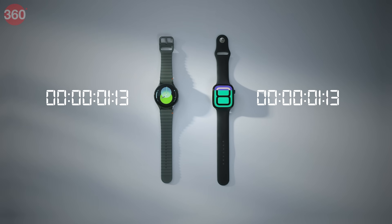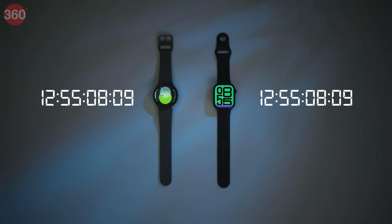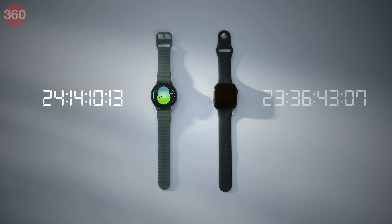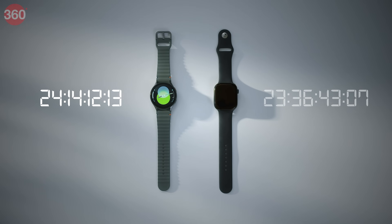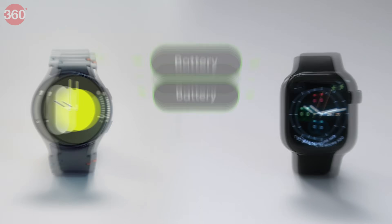Moving on to battery — we put both watches on max brightness and ran an extensive battery test. The Apple Watch clocked 23 hours and 36 minutes, with the Samsung Watch just ahead at 24 hours and 14 minutes. Close one — this round is a tie.